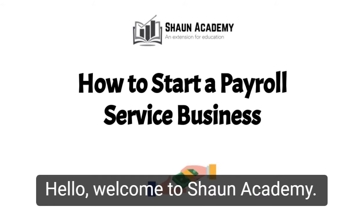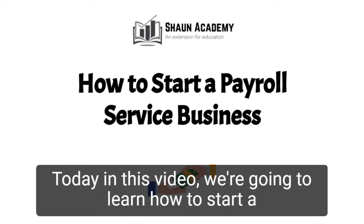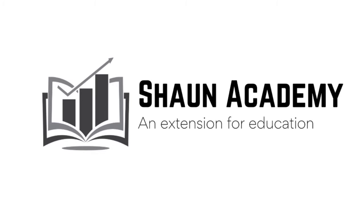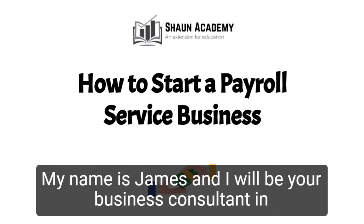Hello! Welcome to Sean Academy. Today in this video we are going to learn how to start a payroll service business at home. My name is James and I will be your business consultant in this video.